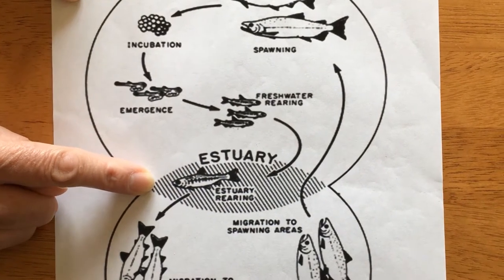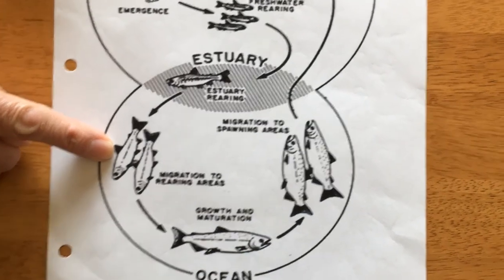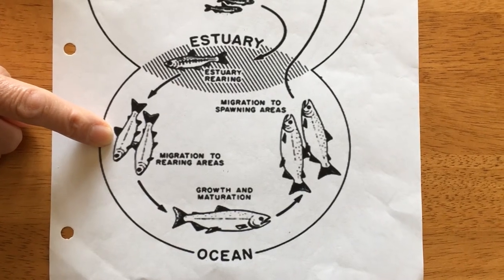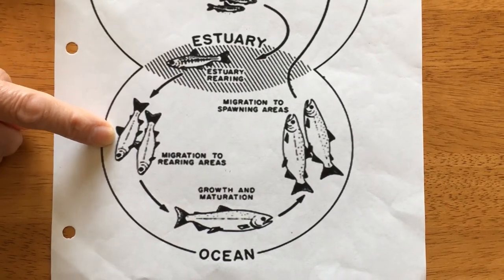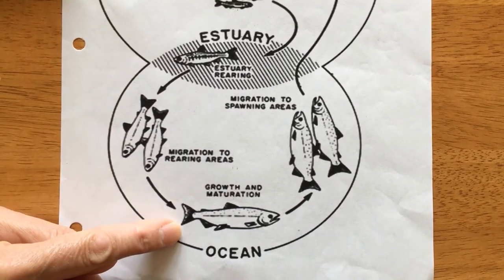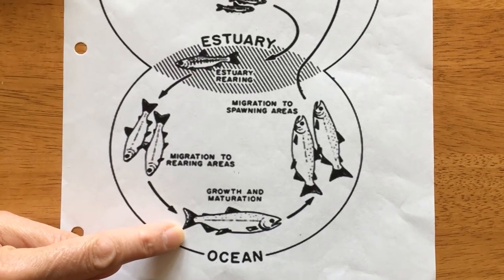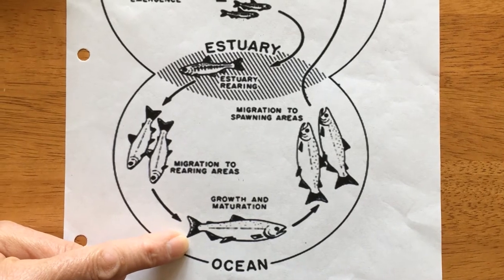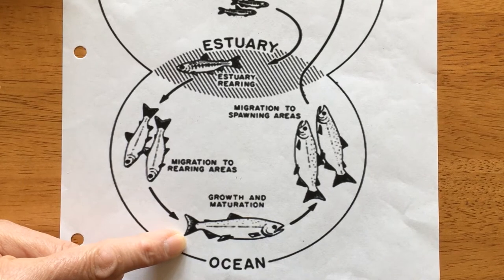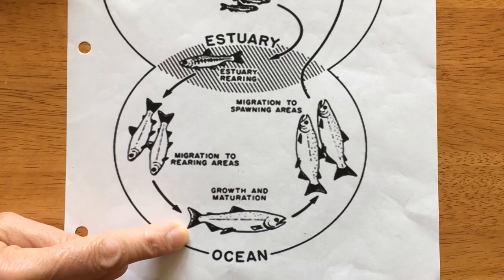When they get big enough they venture out and start to migrate to areas in the ocean where they know there's a lot of food, and they can just eat and eat and get bigger and bigger. Finally they grow into what are like teenager kind of fish, and these then grow into mature adults. Big adult salmon try to sneak away from those orcas so they don't get eaten, and they also try not to get caught in fishermen's nets. And they just have fun swimming in the ocean, eating and exploring new things under the sea.